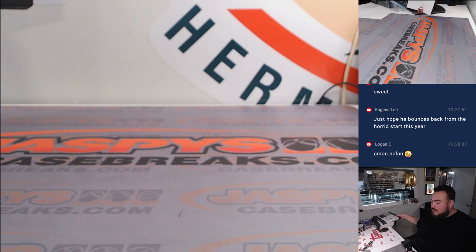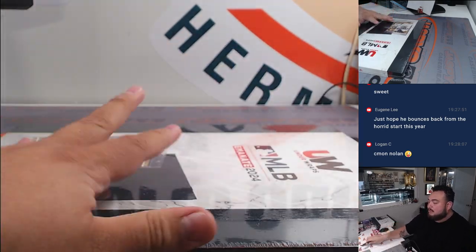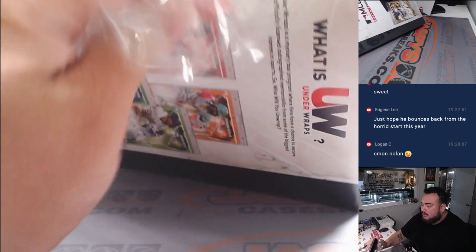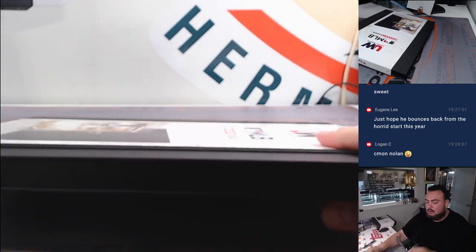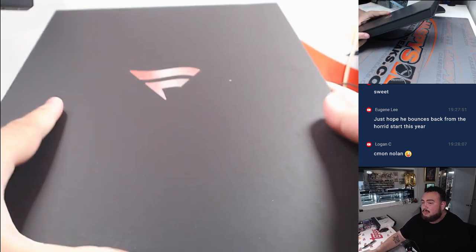So yeah, guys, if you like this stuff, we're not going to hit every single player in this case. Might be the same name in the next case, it might be totally different. So if you want to run back another one, that'd be nice. We have cases for you guys, so take advantage. And also that 10% off is going to help big time, too.